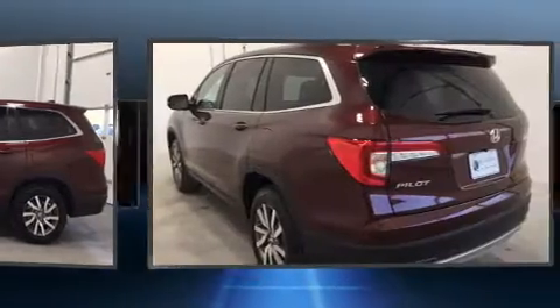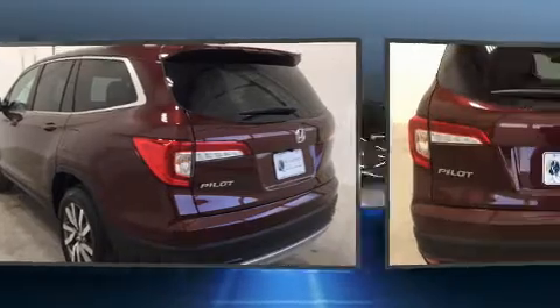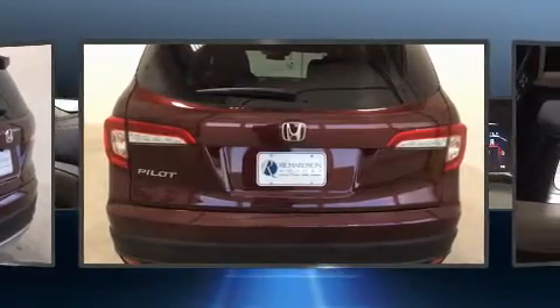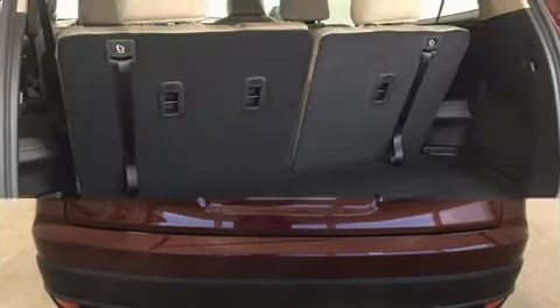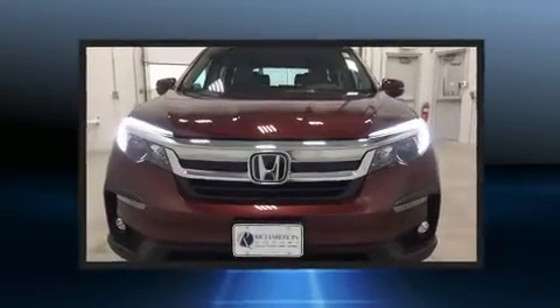It's equipped with tons of terrific amenities, but it won't break your budget, such as cruise control, front and rear reading lights, variably intermittent wipers, skid plates, lane departure warning, blind spot sensor, and one-touch window functionality.